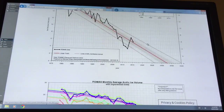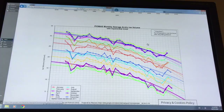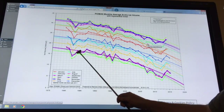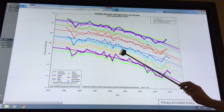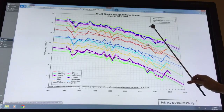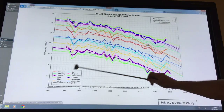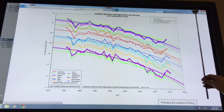Now we'll look at all of the months. This minimum occurs in September of each year. The September curve is this lower green curve — that's the curve from the previous plot. The August curve is just above it, and then the blue is the October curve, bracketing September. The trend lines for those curves are getting to about 2,000 cubic kilometers of ice by about 2020.